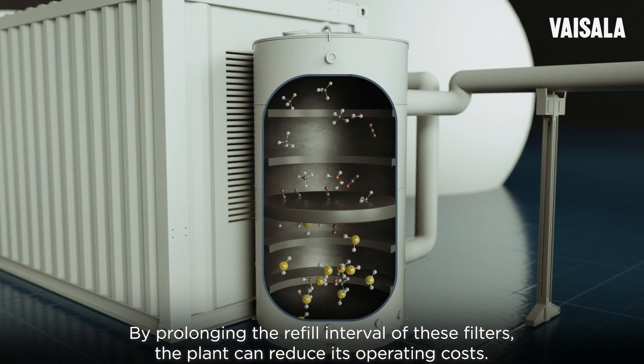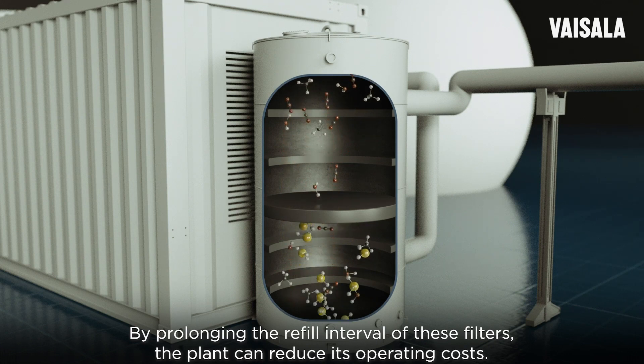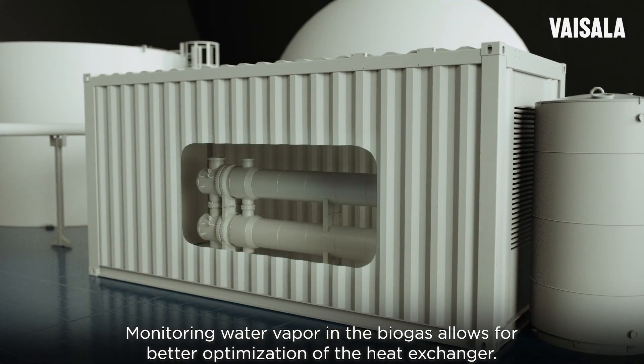By prolonging the refill interval of these filters, the plant can reduce its operating costs. Monitoring water vapor in the biogas allows for better optimization of the heat exchanger.